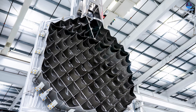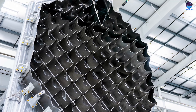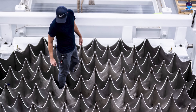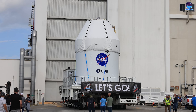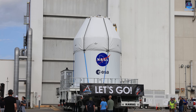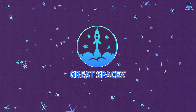A truly groundbreaking day everyone. SpaceX has just announced remarkable major improvements to the Super Heavy V3 grid fins, and the changes are far more extraordinary than anyone expected. In addition to that, testing for Flight 10 has now been completed, which means the launch is closer than ever. Meanwhile, NASA has successfully completed fueling operations for the Orion spacecraft in preparation for Artemis II. Let us explore all these developments in today's episode of Great SpaceX.